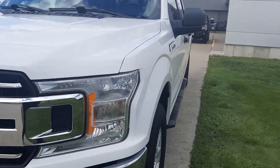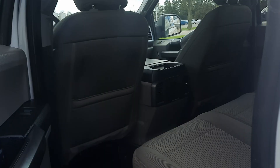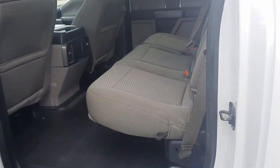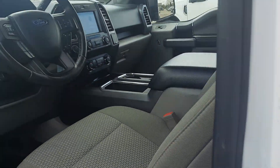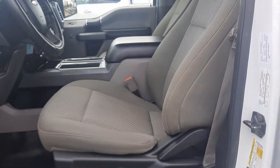We'll go take a look at the inside. The back seats are in good shape and the front seats look good — the driver's seat is power adjustable.